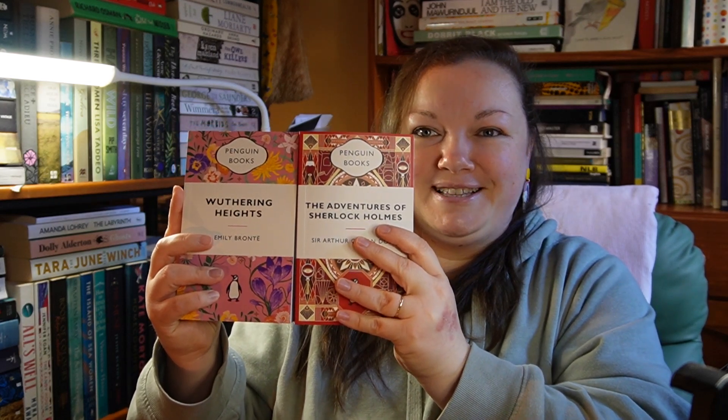Thank you so much for indulging me as I've indulged myself in purchasing these boxes, and for indulging me in doing an unboxing video, which is not my usual thing. I hope these will be reissued closer to Christmas because they're a really great gift for a book lover — who wouldn't want these on their shelves? I should also state this is not a sponsored post — I used my own money to buy these. But if T2 or Penguin Australia would love to sponsor me, please feel free to reach out — I'd love to get the other two boxes and complete my set!